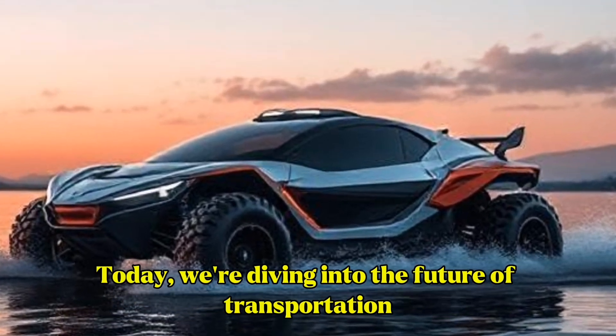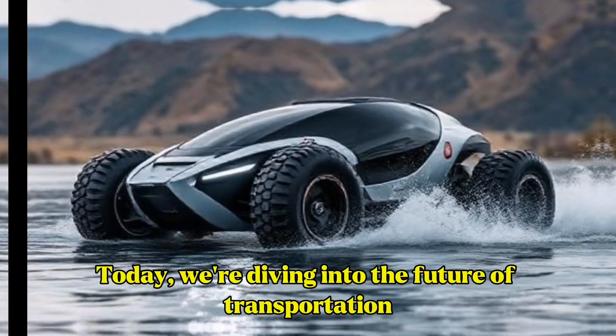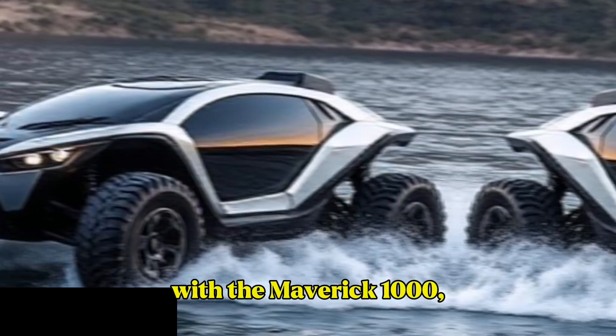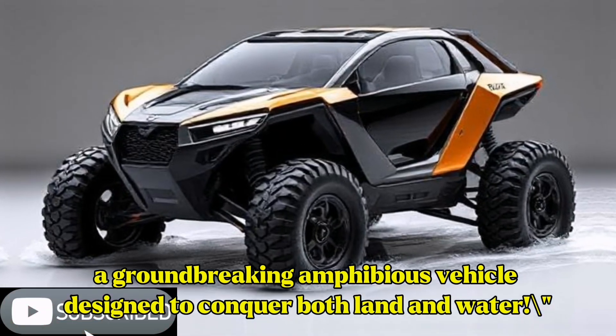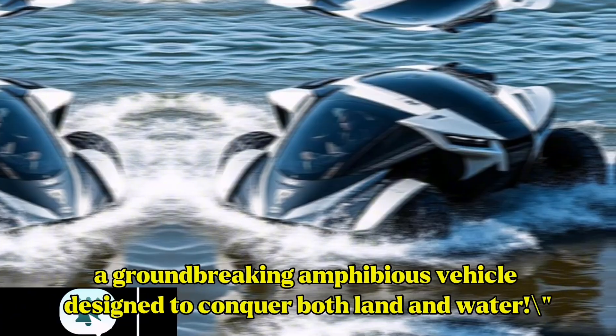Welcome back to our channel! Today, we're diving into the future of transportation with the Maverick 1000, a groundbreaking amphibious vehicle designed to conquer both land and water.